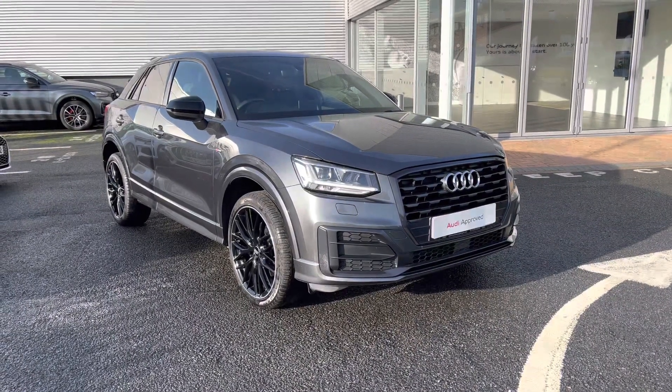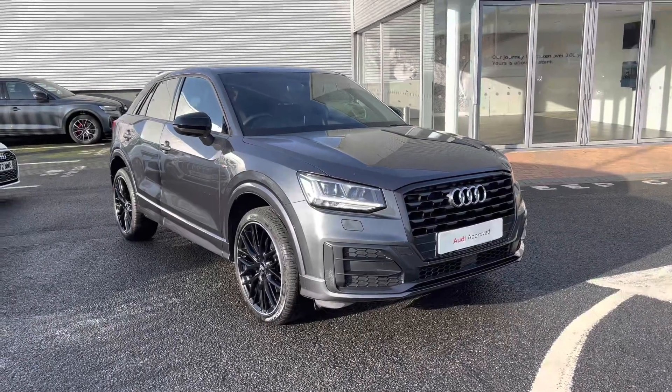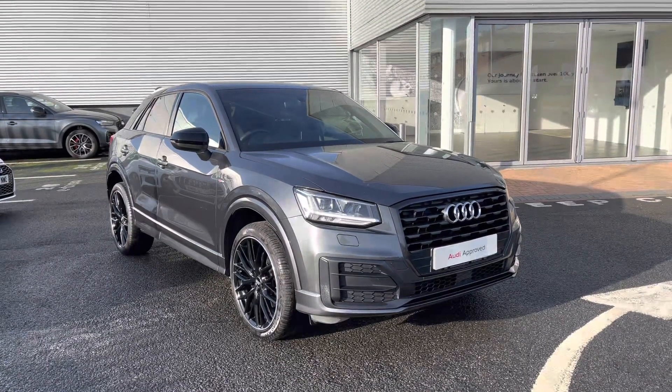Hi there, welcome to Carlisle Audi. Today I'll be taking you around this previews Audi Q2 Black Edition 35 TFSI S-Tronic, finished in Daytona Grey paintwork. All of our previews vehicles come with a minimum 12 months extended warranty.